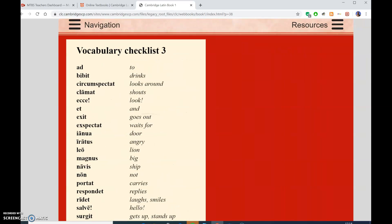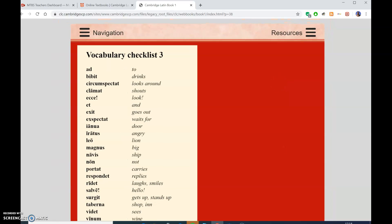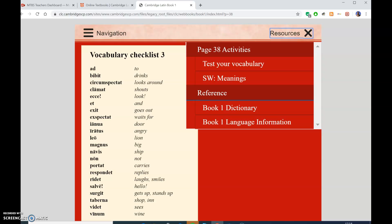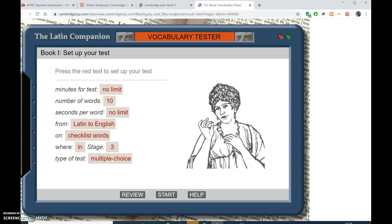That's all well and good, but it's not as exciting as testing yourself. So you can click on resources and test your vocabulary in Latin. This is how you do it. The number of words in a test you can change - it says 10, but I fancy doing 30 words. Latin to English is always the best way. Checklist words. It says in stage three, I'm going to challenge myself and say up to stage three. Now I'm going to start this test.